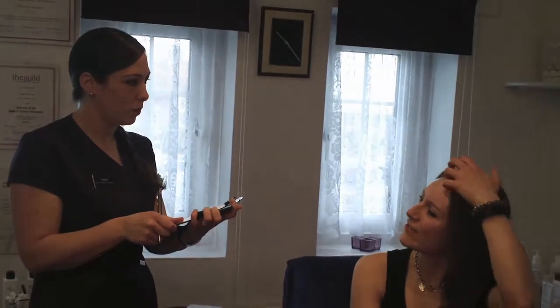So colour-wise, would you like them to be darker? I think so, I'd like them to stand out a bit more - they're quite faint. Not too dark though, just to match my hair colour. They just seem quite faint.